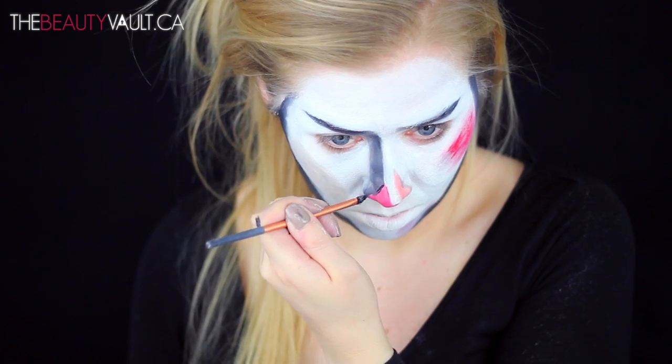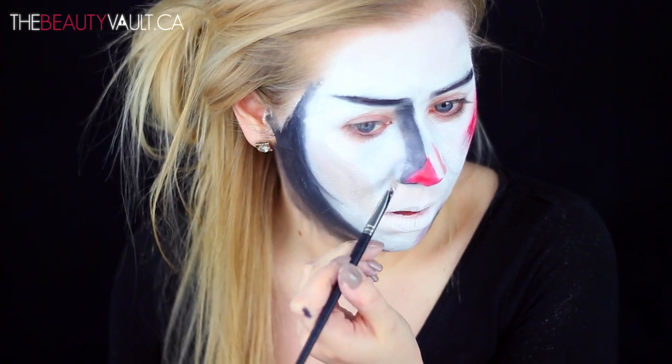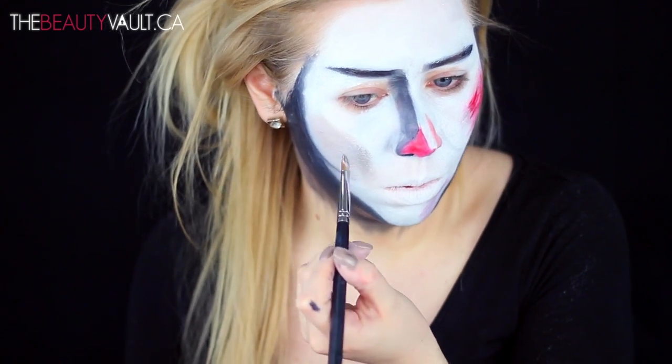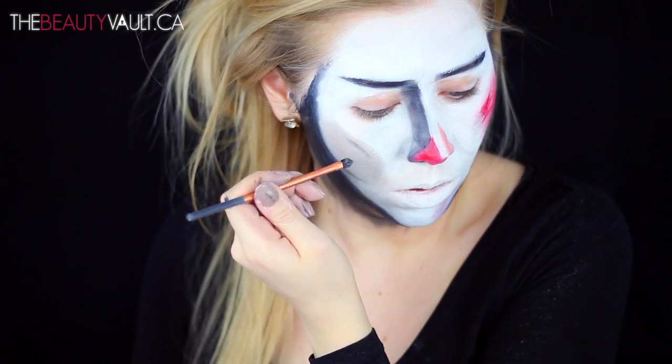Pretty much anytime I want to clean something up on my face, you'll notice me going back in with white paint. It's basically like white-out for the face — if you need to add or remove something, just cover it with white. Works pretty good. Back to the left cheek — I'm applying the red in the same manner to mimic the dimension from the painting.